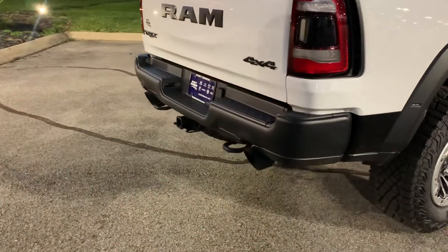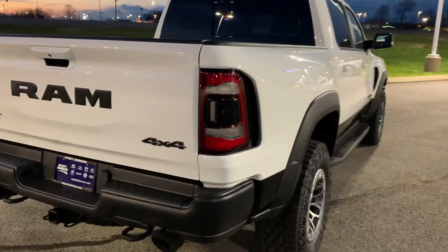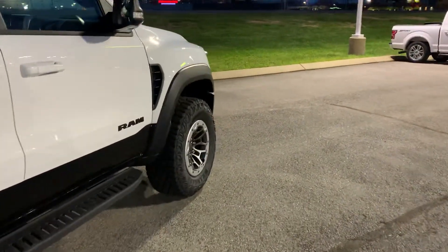Dual five-inch tips coming out the rear. Overall a pretty sweet truck. It has the headlights and tail lights from the higher trim models like the Laramie or Limited.